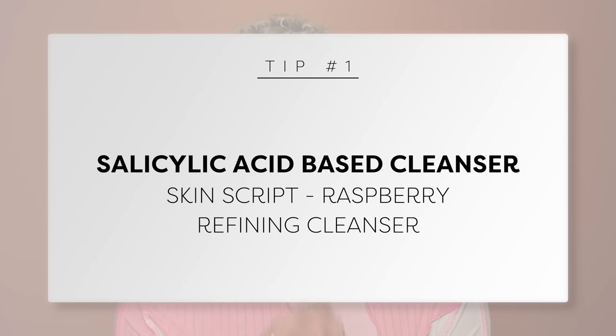Tip number one: using a salicylic acid-based cleanser. I have a love-hate relationship with salicylic. I like my salicylic in the form of a cleanser. Out of all the actives you can keep on your skin overnight or throughout the day, salicylic is not the highest-ranking on that list. It can be a bit drying since it is a beta hydroxy acid that works below the skin, and it's a pretty effective acid.